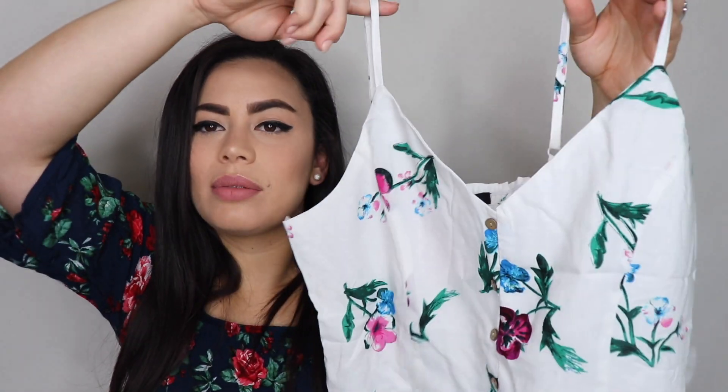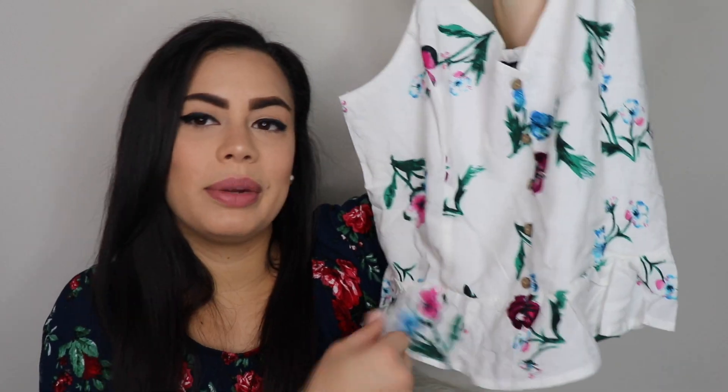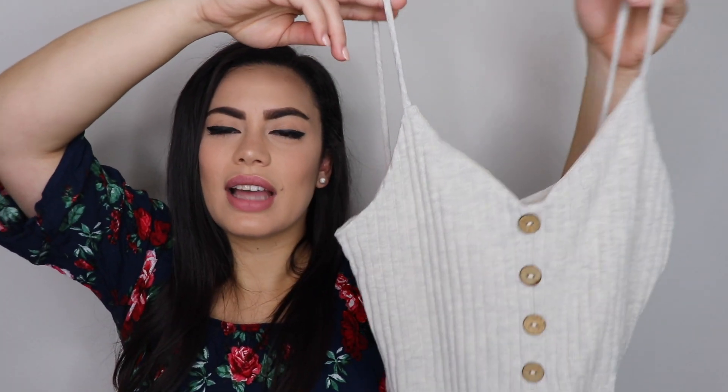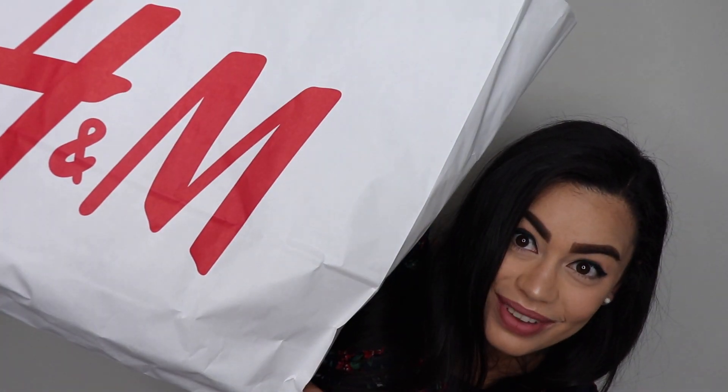I also got this other spaghetti-strap shirt with cute little buttons in the middle and flowers everywhere — you can see the style I was going for is very consistent. It's a white shirt, the button closure is a little loose, it looks short but doesn't show your belly, and the back has that stretchy style. I also got a similar one where the material is a bit thicker, more like cotton, also with buttons in the front and a knot detail.